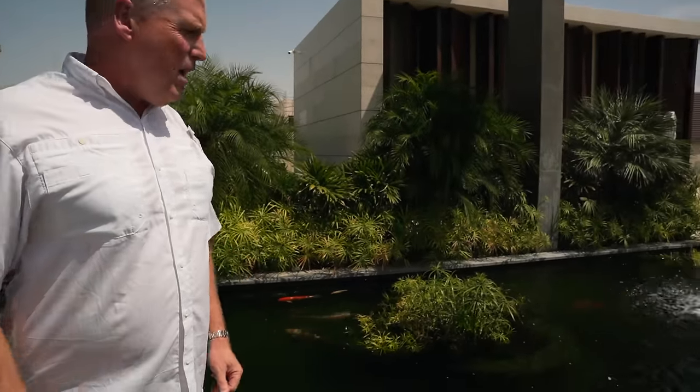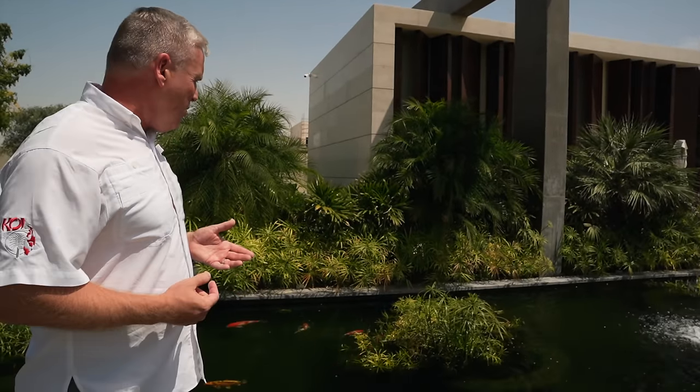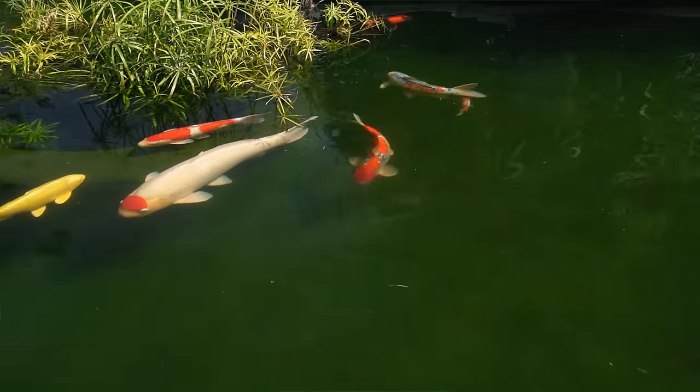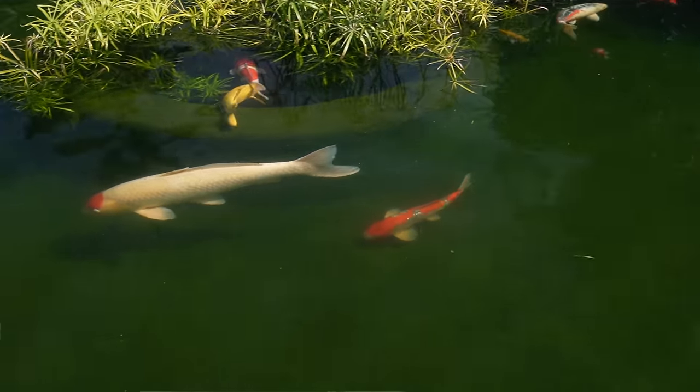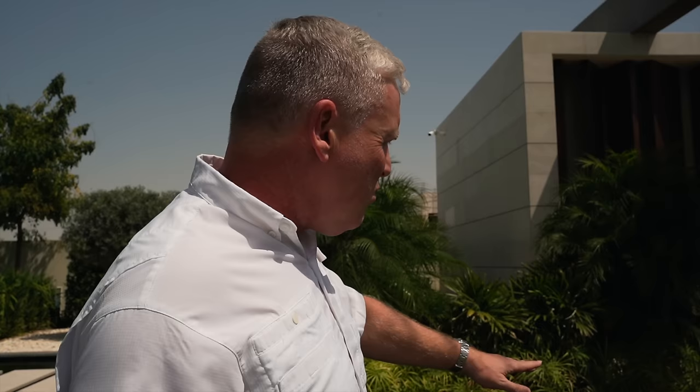A big talking point in a lot of ponds is plants in the pond. This particular client was very insistent that she wanted plants. Previously she had some big reeds which were overgrown and were actually causing a few problems. So we built these planters here which the fish can go in and out of, but designed especially so there's no damage that can occur. These small plants will actually add oxygen back into the pond and won't grow too out of hand.